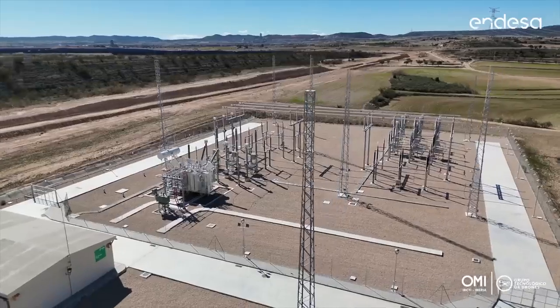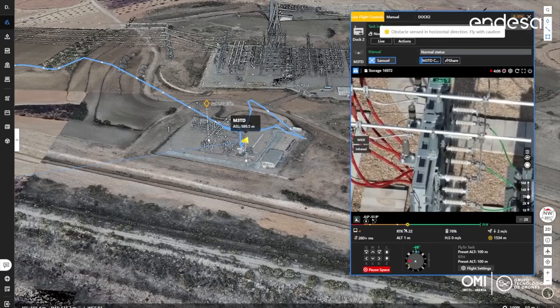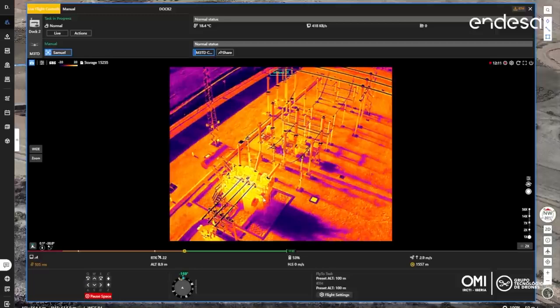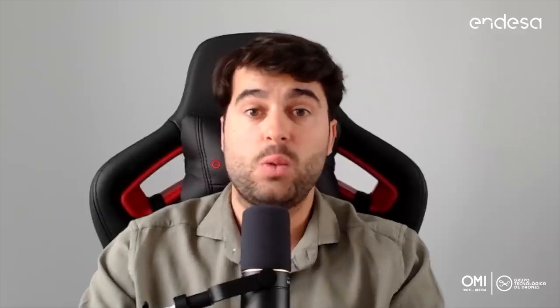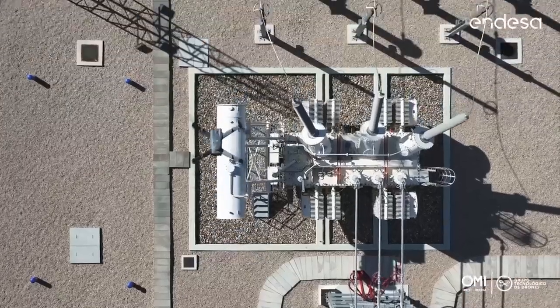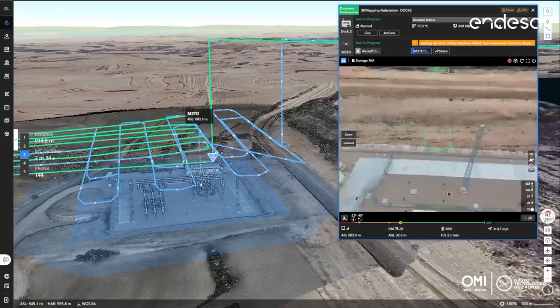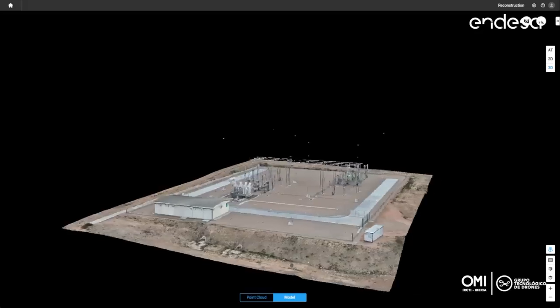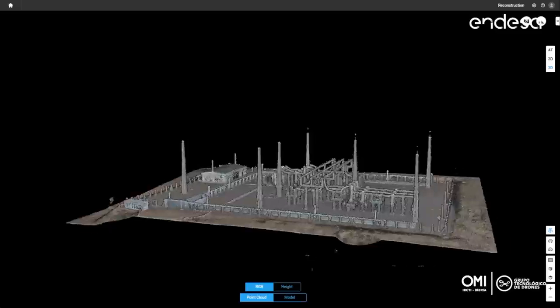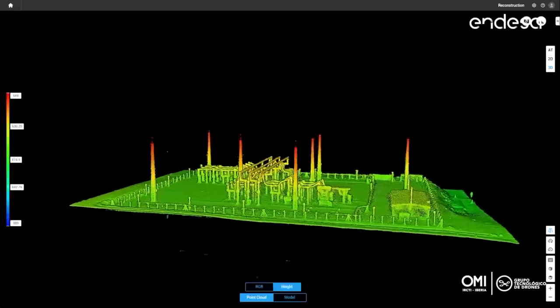We performed substation inspection with automated flight and remote manual flight simulation for emergency inspection. In this case, we tested the capability of the Matrice 3TD dock drone to generate a 3D model of the substation — even though it is not a drone designed for this purpose — and we achieved a very good result to use it as a base map for generating automated flight routes.